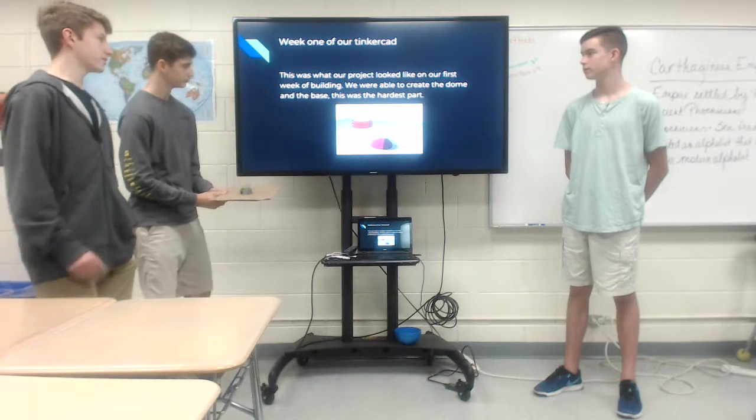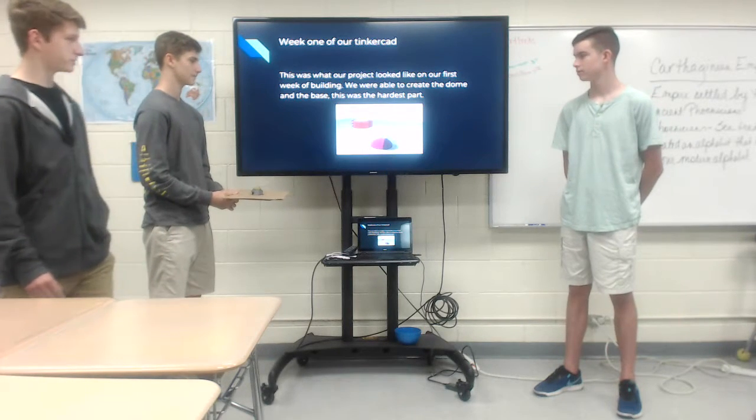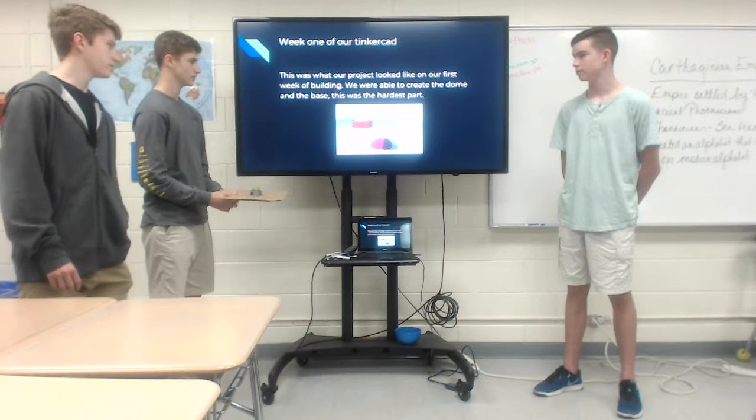This was what our project looked like on our first week of building. We were able to create the dome and the base. This was the hardest part.